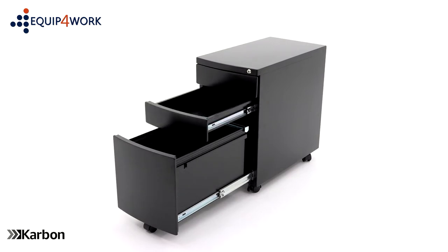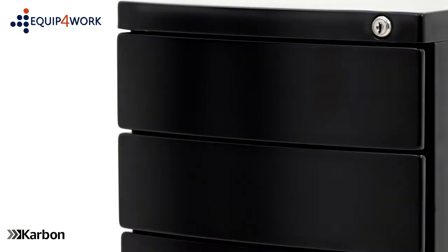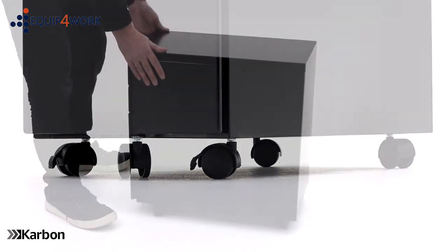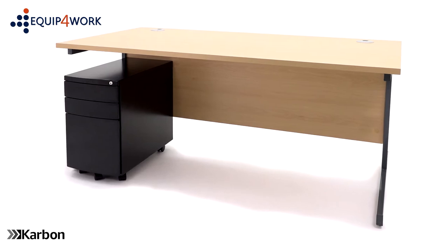This steel mobile pedestal provides desk-side storage, keeping essential items to hand. The flush front drawers have a smooth, curved finish with a streamlined look. Carbon Steel pedestals are set on five rolling casters and wheel neatly under the desk for a space-saving solution.